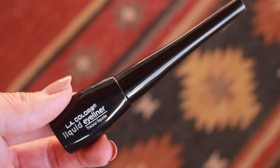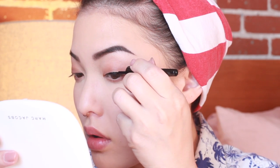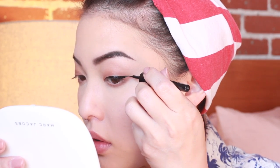Going in with my new favorite liquid eyeliner from LA Colors, we are doing a classic cat eye. I cannot believe I found this at the dollar store — if you haven't seen that video, I will put in a card. I do a full face of dollar store and Daiso products and it is surprisingly successful. Throw on some mascara and the eye look is complete. And we are going to add a red lip.